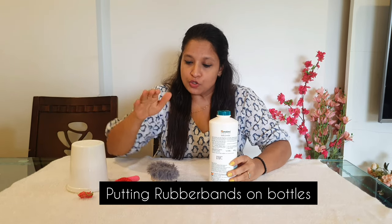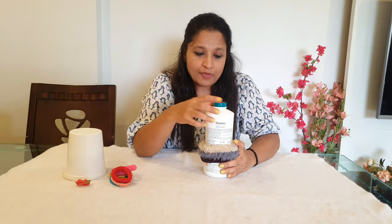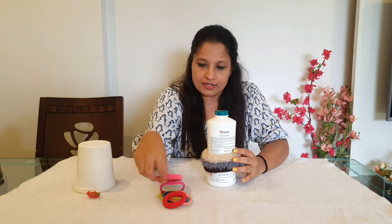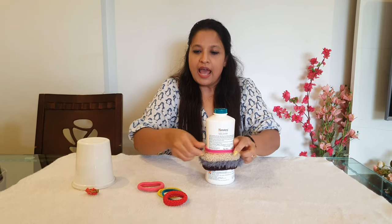The next activity is putting rubber bands. Just use rubber bands available at home — you don't need to spend much; simple things at home are enough. For beginners around 1.5 years, take big rubber bands and ask your child to stretch and put them on a bottle. This is the first step. Once the child can do this, give smaller rubber bands that need to be stretched a little more.